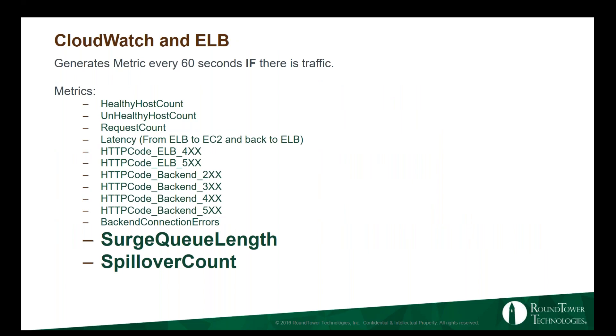CloudWatch and ELB go hand in hand, especially if you're doing auto scaling. One important thing: if there's no traffic on your elastic load balancer, there will be no metrics logged to CloudWatch — so gaps in CloudWatch don't mean it's unavailable. Key metrics include healthy host count, unhealthy host count, request count, and latency. Latency is the round-trip time from the ELB's perspective — how long it takes the ELB to talk to the backing EC2 instance and get a response back.